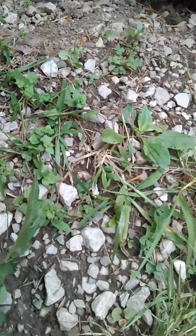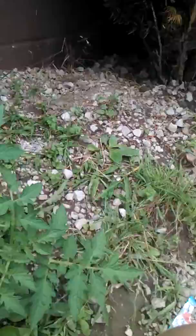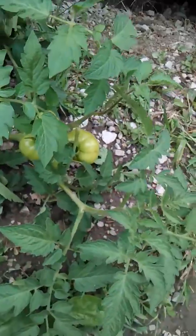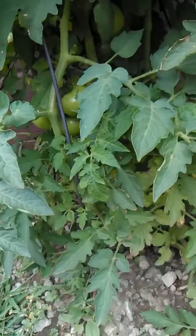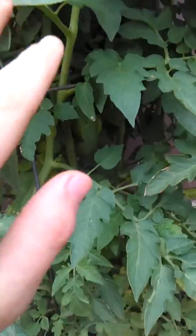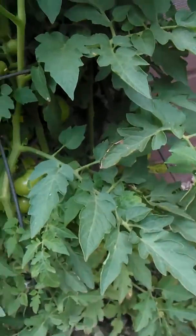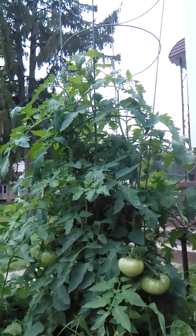I don't know if he's starting to ripen or not, but he's doing awesome. You can see how tall it is if you look up at the tomato cage. These guys are getting tall. He's getting real tall too — see how tall he's getting.